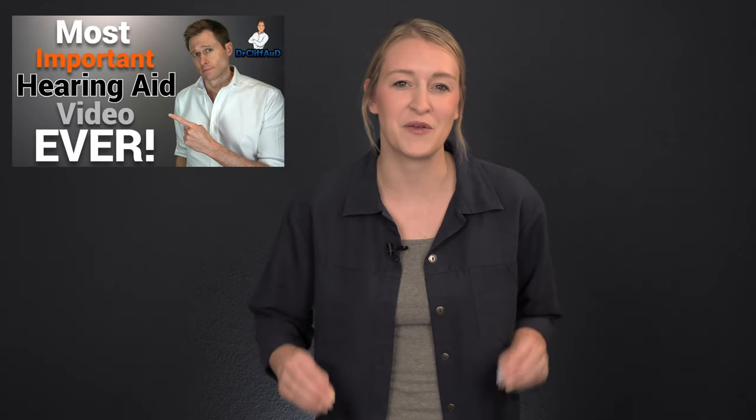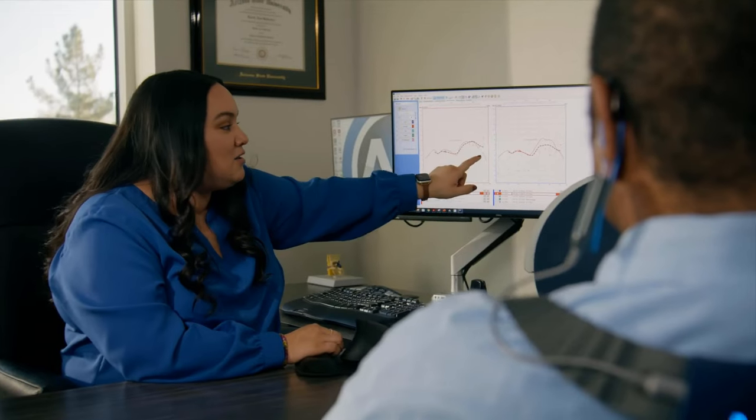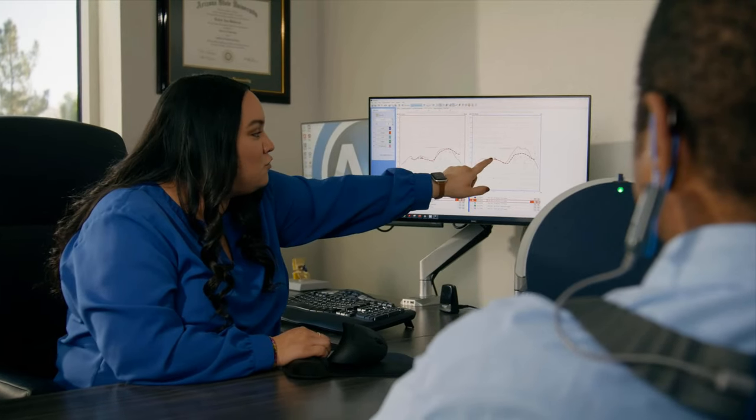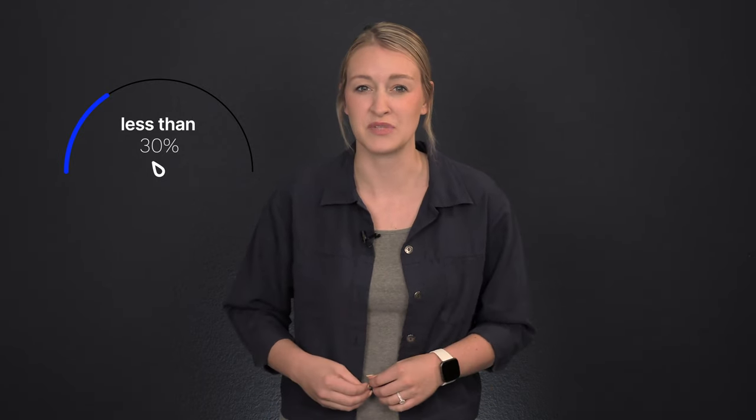We talk a lot about real ear measurement on this channel. The basic concept of real ear measurement is to measure the amount of amplification you are receiving from your hearing aids inside of your ear canals and adjust the amplification levels to match your hearing loss prescription. Real ear measurement is the only way to objectively verify that your hearing aids are programmed correctly. Without this measurement, you're left at the manufacturer's best guess, which will never allow you to hear your best. And yet fewer than 30% of hearing healthcare providers actually complete this measurement.